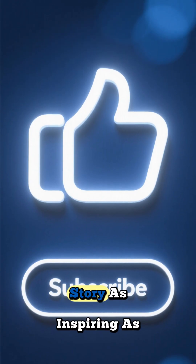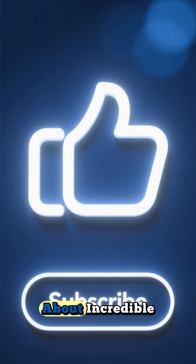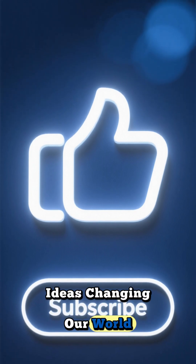If you found this story as inspiring as I did, please give this video a like and subscribe for more stories about incredible ideas changing our world. See you next time.